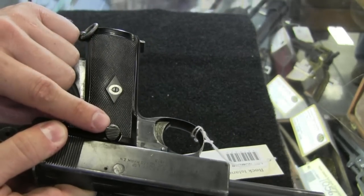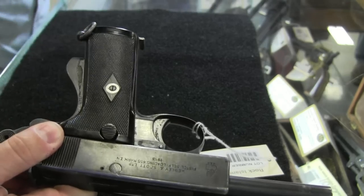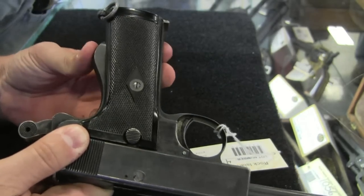There is also a slide release here, and a nice big grip safety.